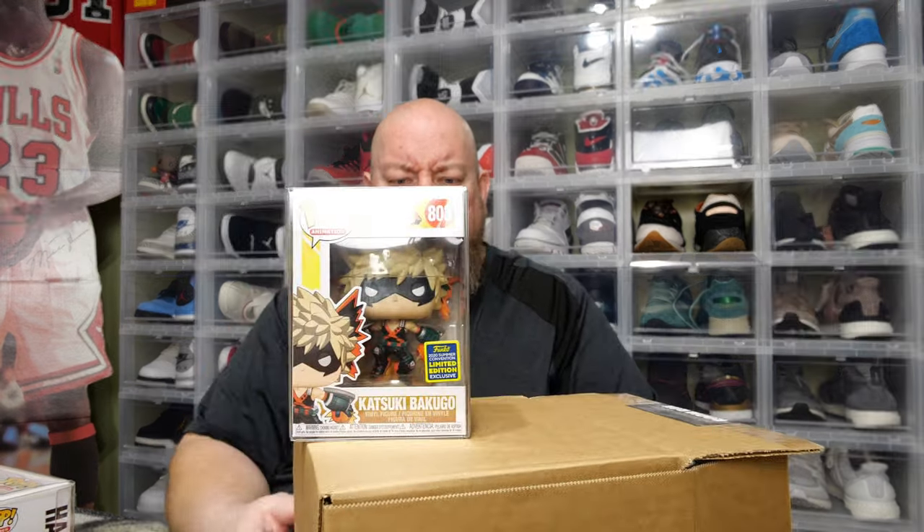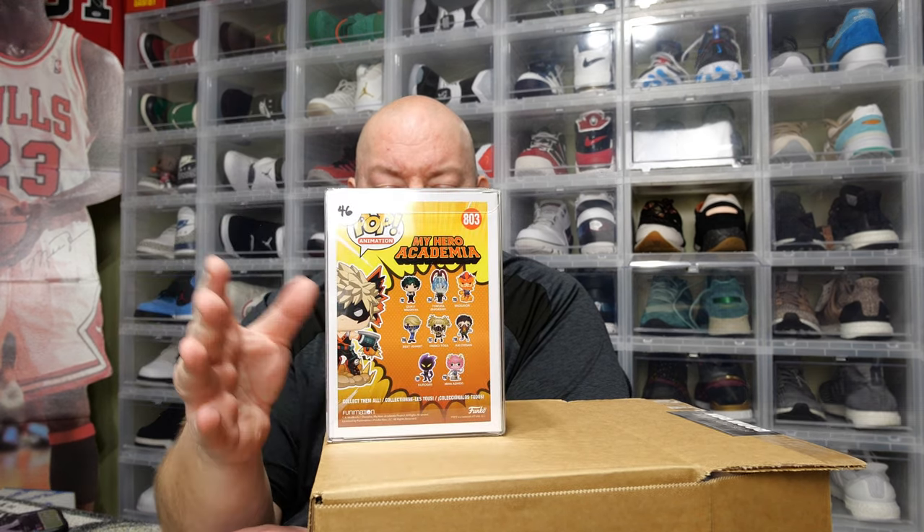The packaging value is $165 — hopefully that hasn't changed much since this just shipped. Pop number two is also in a soft protector; the back says $46. We've got Katsugi Bakugo. The value has dropped quite a bit — it was worth like $80-90 at one point but has dropped about half over the past year or two. Still a 2020 SDCC sticker pop though.